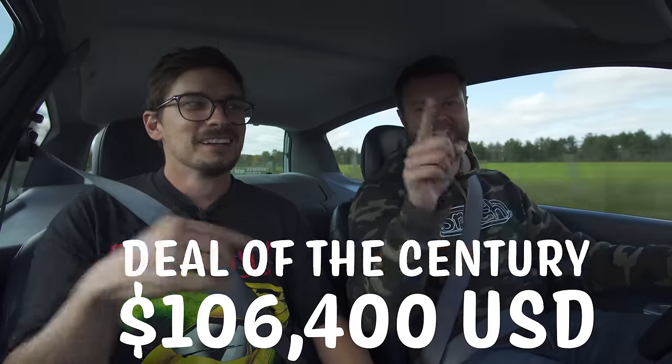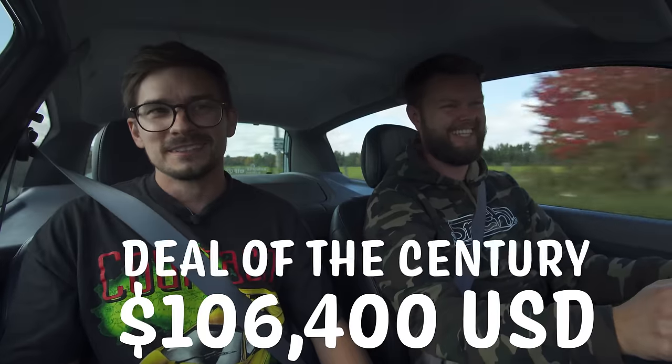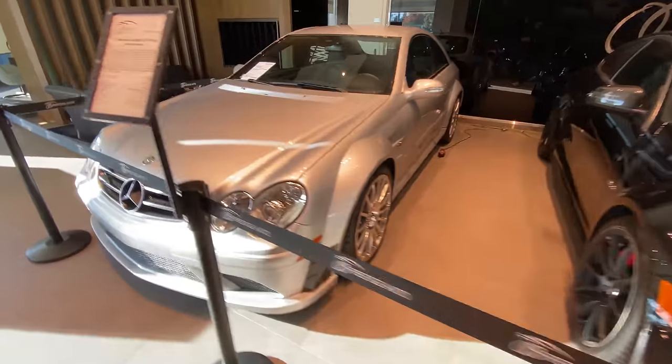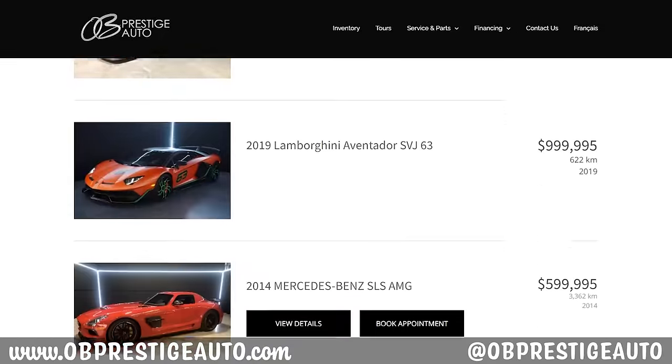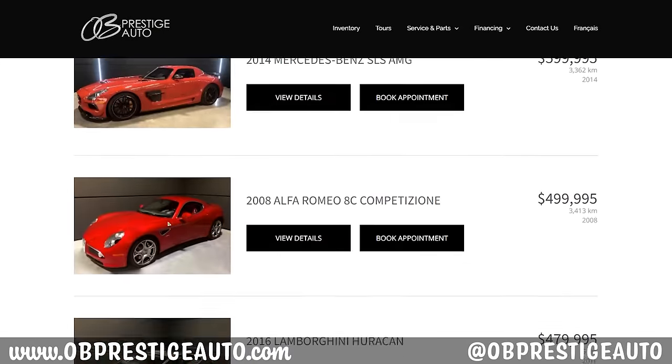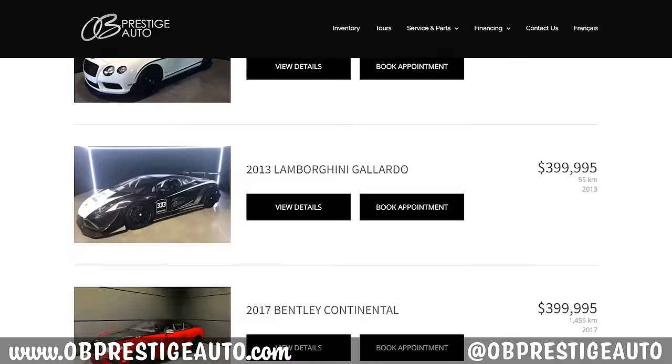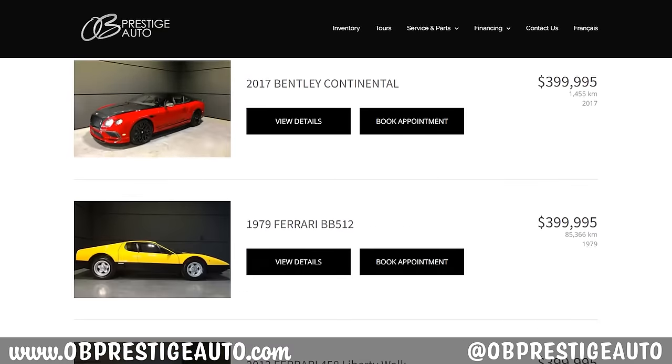But how about Americans? You can't have it — import laws. I'll sell it to you guys for double the price whenever it's legal to import. So if you're interested in this car, make sure you check out OB Prestige located in Gatineau, Quebec. And if you're not interested in this car, they also have hypercars, supercars, very rare and unique cars. So make sure you watch our Ferrari F12 review, and follow them on Instagram too.